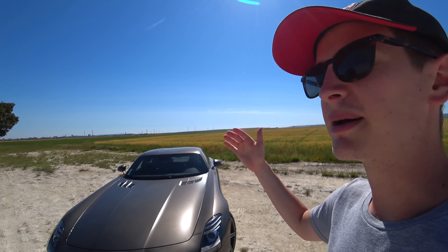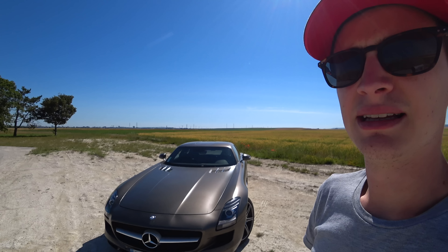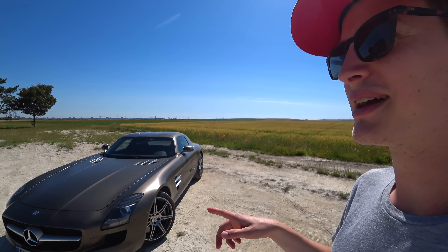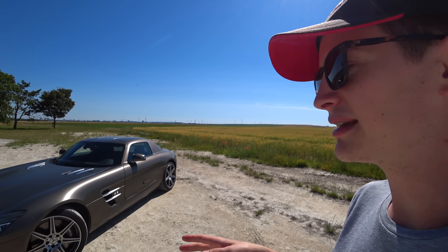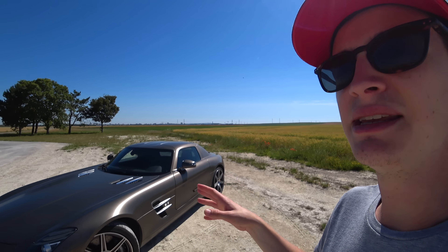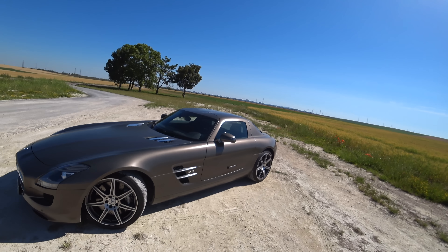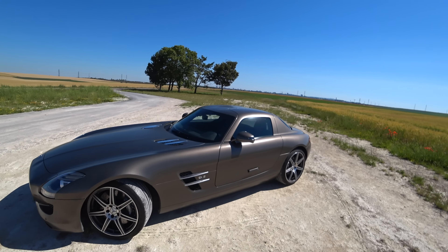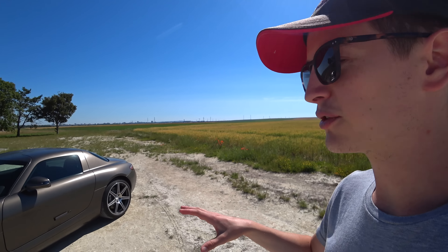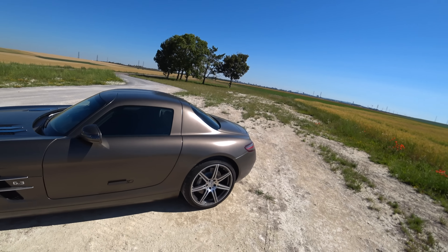The redline is at 7,250 rpm with 651 Nm of torque. This allows the SLS to do 0-100 km/h in 3.8 seconds, 0-200 in 11.7 seconds, and a top speed electronically limited to 317 km/h. It's a rear-wheel-drive car with a dual-clutch 7-speed gearbox. It has perforated ventilated brakes front and rear, with an optional carbon-ceramic package. It weighs 1,630 kg, with 53% of the weight on the rear.